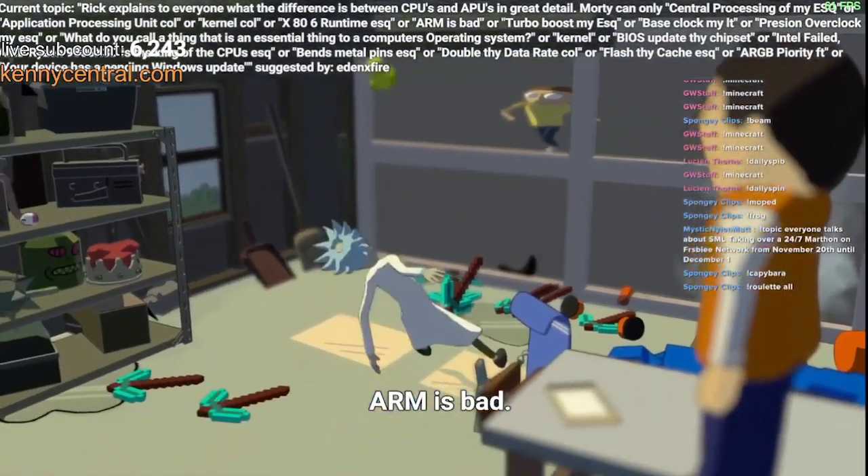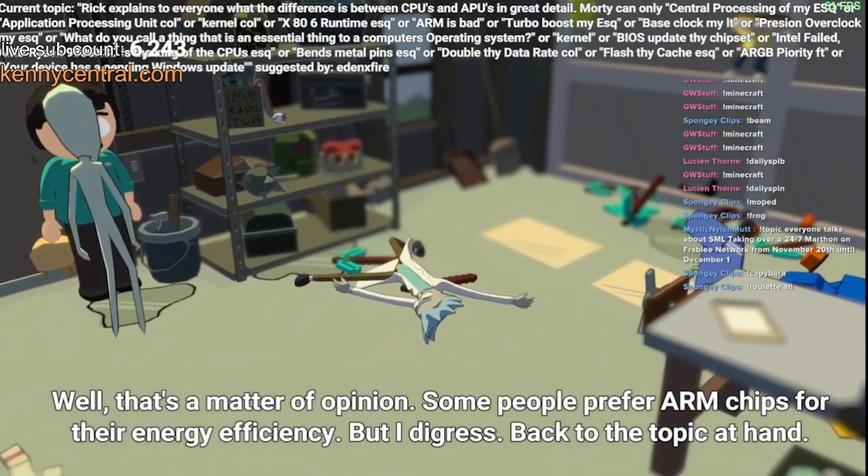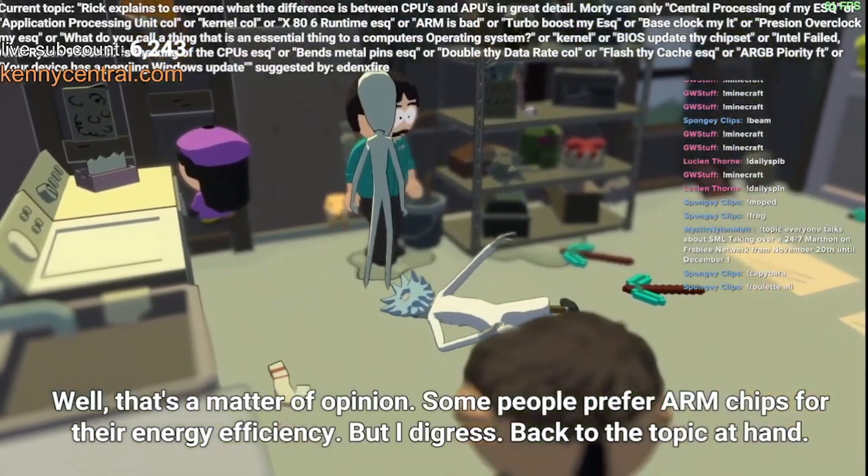Is ARM bad? Well, that's a matter of opinion. Some people prefer ARM chips for their energy efficiency, but I digress. Back to the topic at hand.